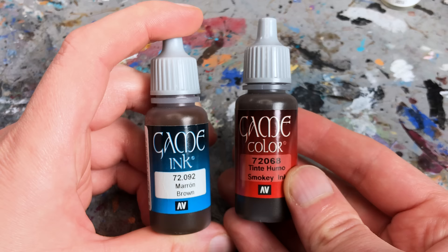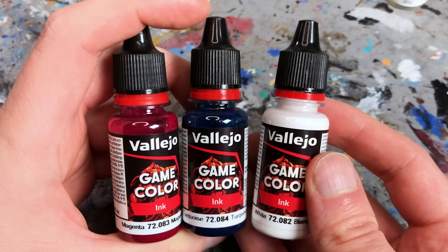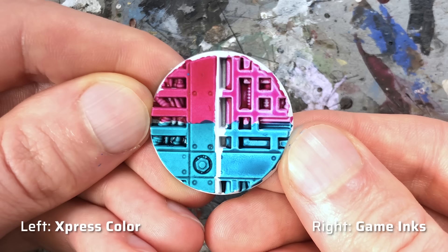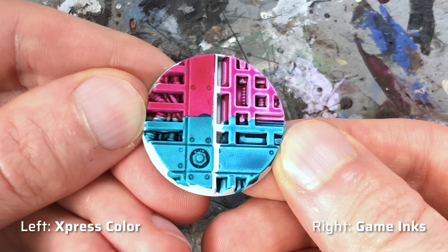The Game Inks stayed pretty much the same, which is good news for fans of the old Game Color inks. However, Vallejo removed Brown and Smoky Ink — of all things the only ones I was still using — and added a new Magenta, Dark Turquoise, and White ink instead. In general I've moved on to contrast-like paints. Game Color inks and the new Express Colors are very similar in consistency and pigmentation; the difference is in their behavior. Game Color inks create harsher transitions as pigments collect in recesses more, whereas Express Colors create a more even tint with softer transitions. Personally I prefer the Express Color formula and I'm not sure having two almost identical products in a single range was necessary — I would have preferred the inks to be migrated to the Express Color range. But if you were an avid user of the old Game Color inks you'll be happy they haven't changed.